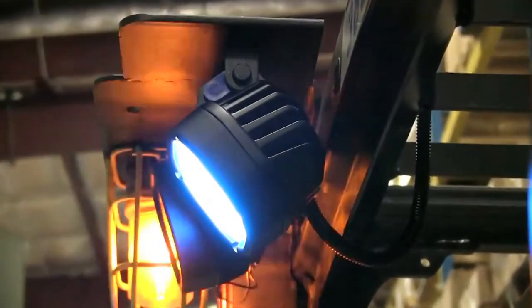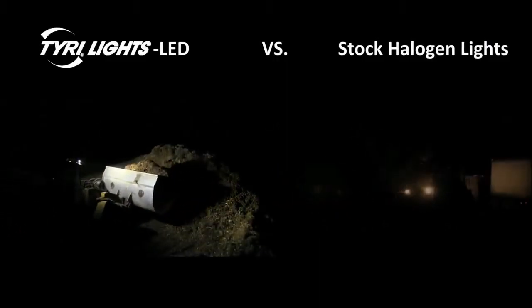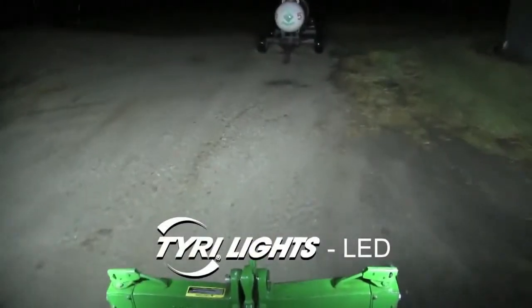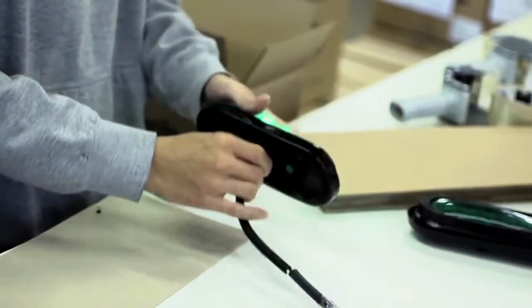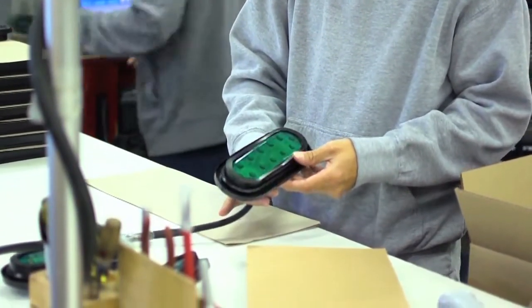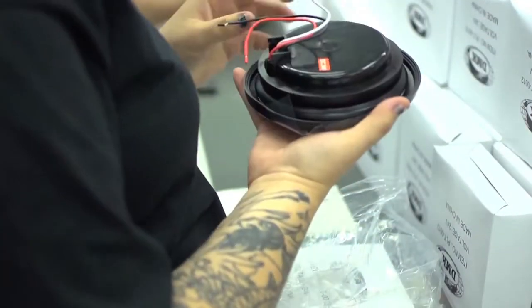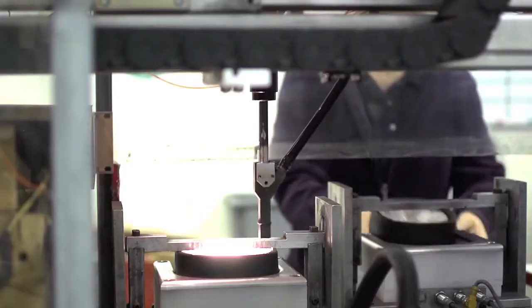Working with major companies such as Komatsu, Monroe Truck Equipment, and Unicarriers, Tyree Lights offers a broad range of the world's greatest standard and custom LED and halogen technologies. We perform extensive testing on all of our products to ensure that they withstand environments where our customers use them, such as underground salt mines to forests in Siberia, to deserts in Australia, in Africa, and the American Southwest.